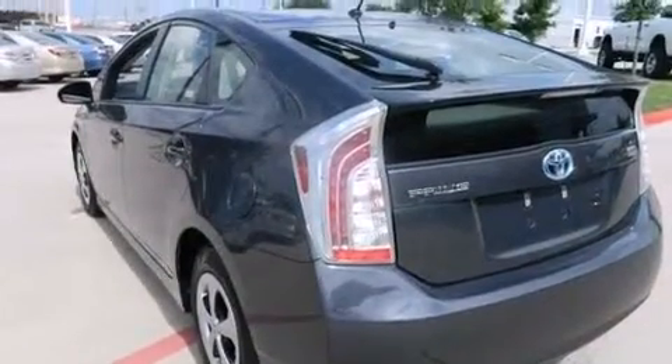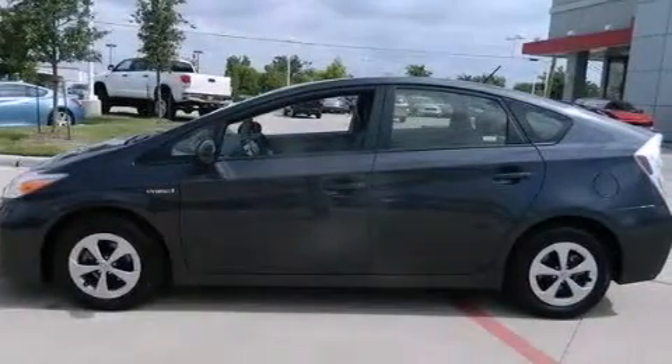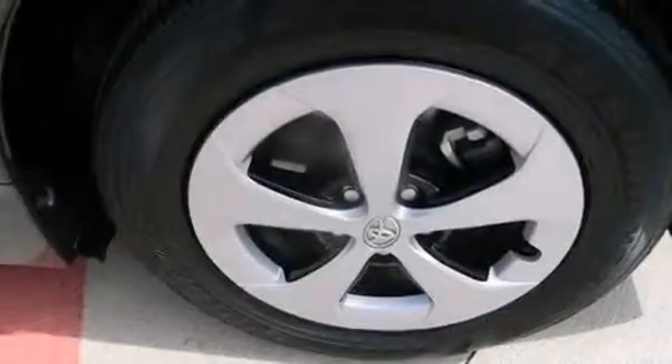The following features are also included: air conditioning, a pass-through rear seat, full power accessories, a CD player, and an illuminated driver's side vanity mirror.